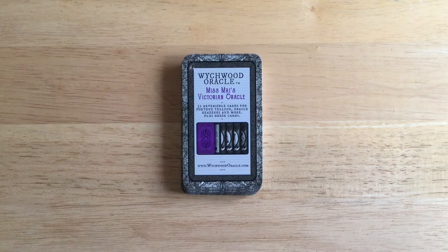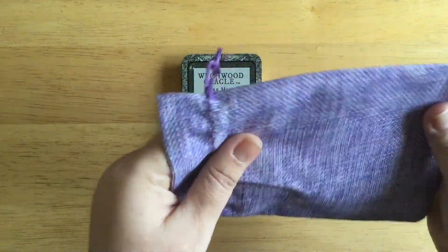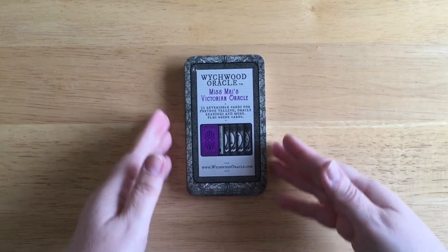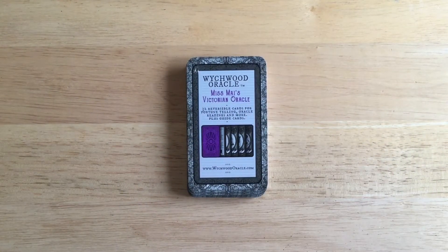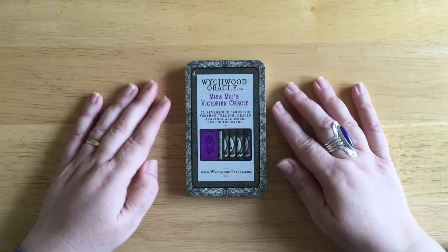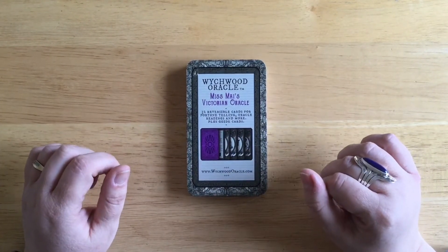Like I say, it came in this lovely hessian feeling bag, which was really, really nice — I didn't actually expect that, I just thought it would come wrapped in plastic or something. So there are 32 reversible cards for fortune telling, oracle readings and more, plus guide cards. I really like this because it's got that Victorian feel to it and that old fashioned fortune teller vibe to it.